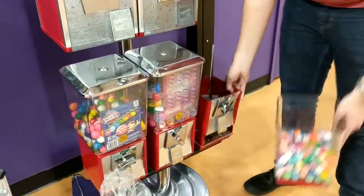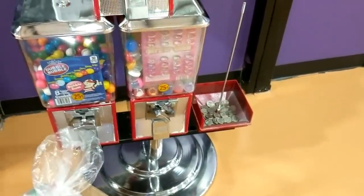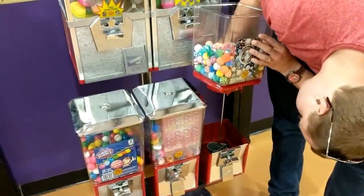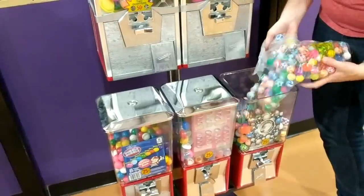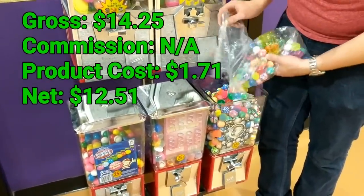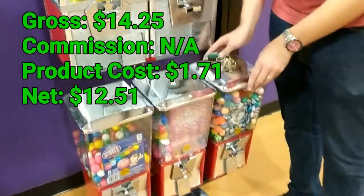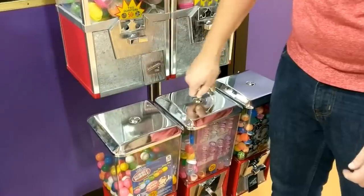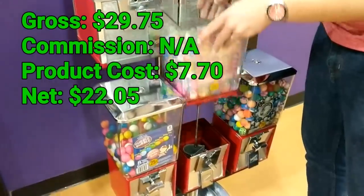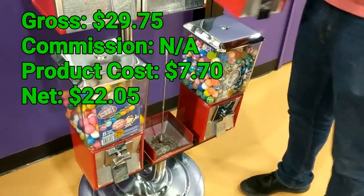There were three more spots I collected that didn't make it into this video but will be counted in the end total. One spot had just gumball machines — one of my slowest locations — and it had $14.25 in about three months. Very slow, but it builds up over time and since it's gumballs it's almost all profit. The next spot was about two months and had $29.75, also no commission, and they were just about all gumball sales.